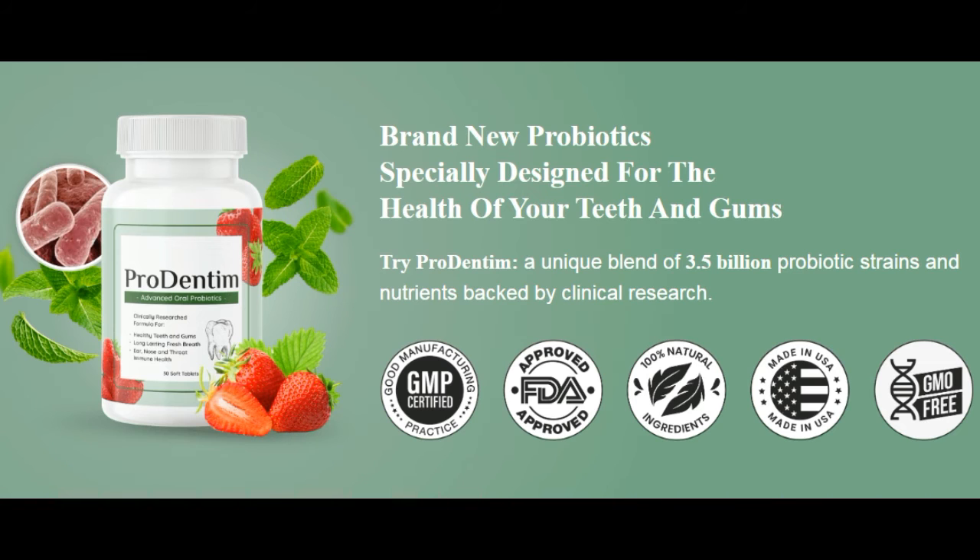Prodentim works fast and effectively to help eliminate current oral health and hygiene issues. Users get visibly whiter and stronger teeth after using this supplement. Teeth strengthening may aid with day-to-day dental chores and give people a stronger enamel, which means that teeth decay will be slower than normal.